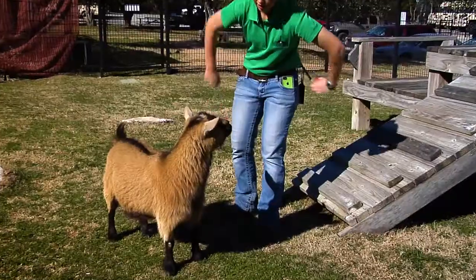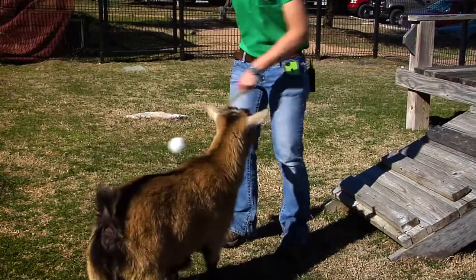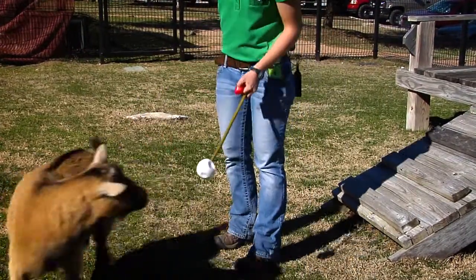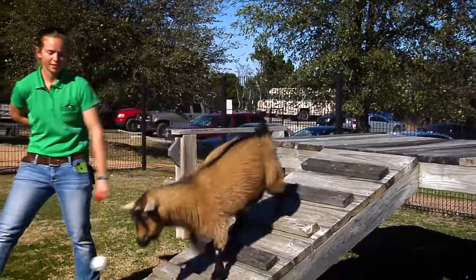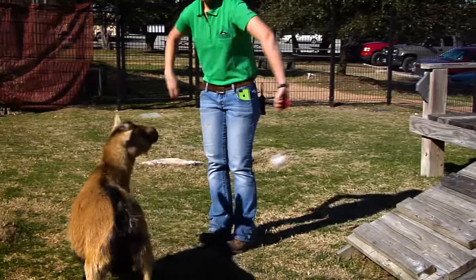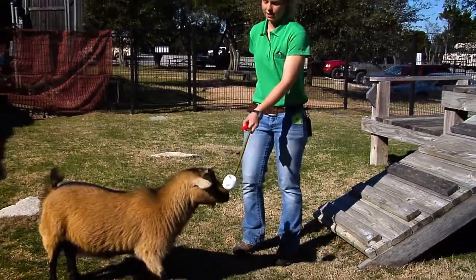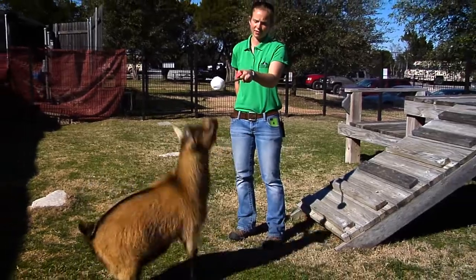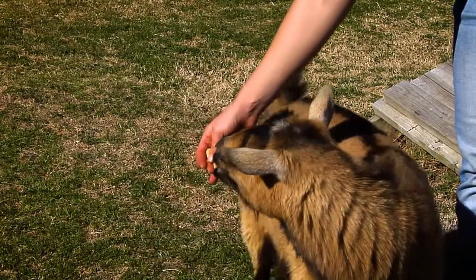For our training session, Harmony knows how to do a few tricks using a target pole. For target training, our goats know how to touch their nose to a white ball on an extended bamboo pole. When they do the proper behavior, you'll hear that clicking sound — that's a bridge indicating to the goat that she's done the correct behavior, and then as her reward she gets animal crackers.